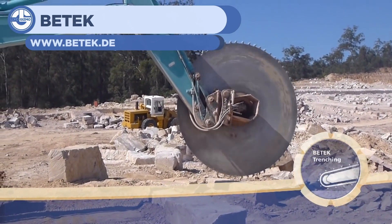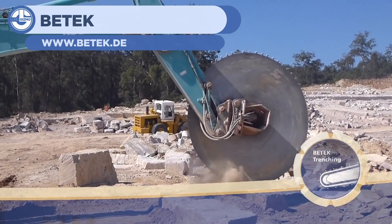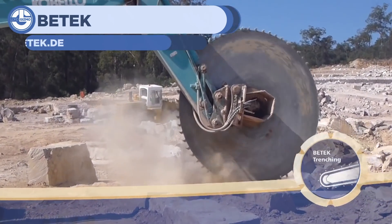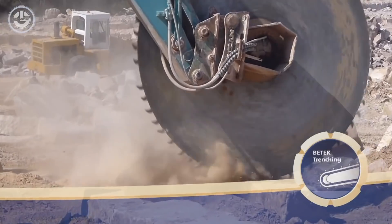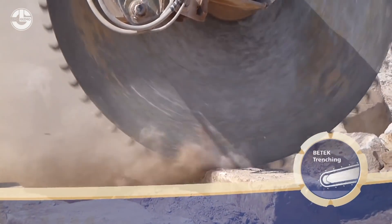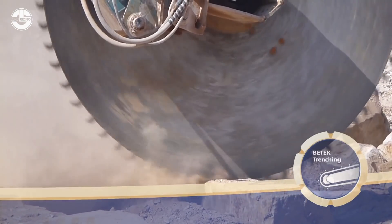The next clip is from Batek, showing a large cutting saw for cutting through stone and concrete. This large spinning saw is mounted onto an excavator boom and is powerful enough to cut through concrete and foundations. This is useful in the preparation of an area for construction or simply for assisting in demolition.